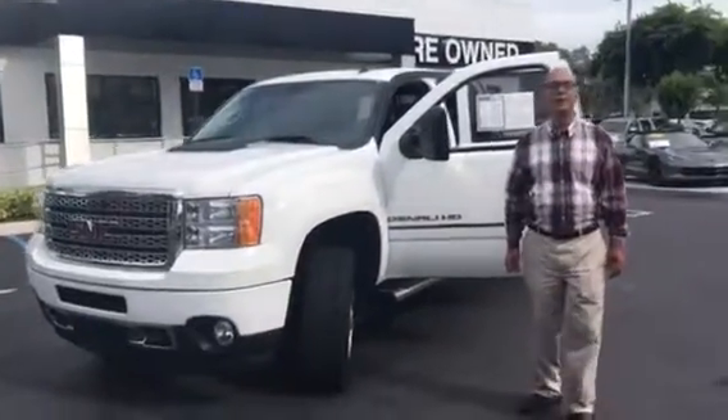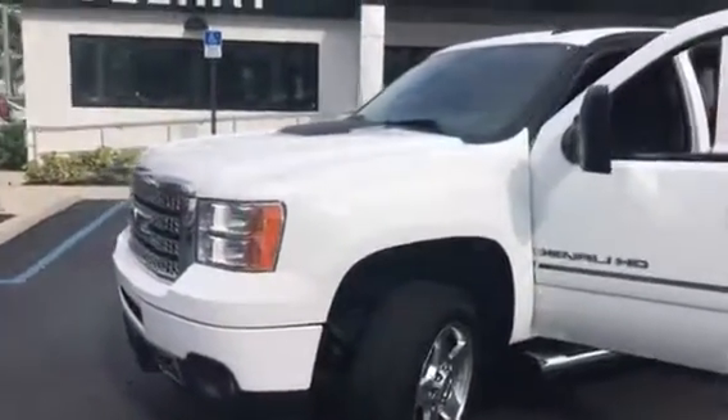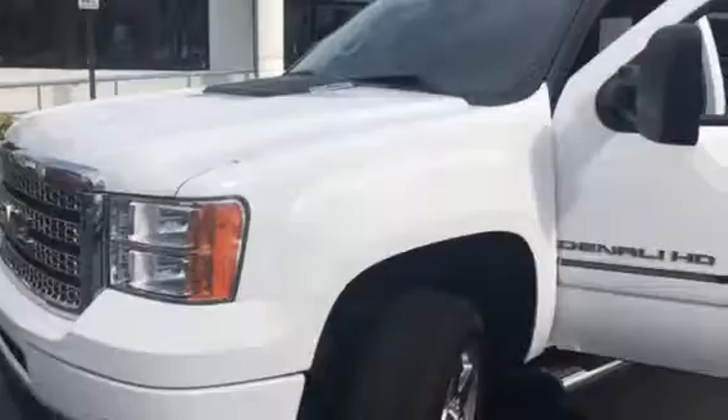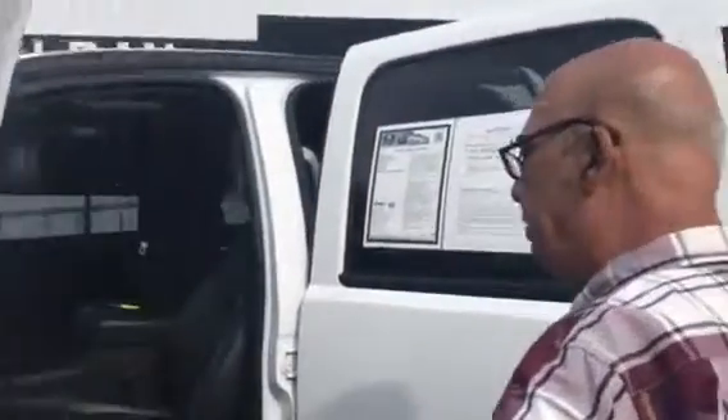Good morning, Joey. My name is Tahir, I'm from Delray View GMC. Thank you for your inquiry on this 2013 GMC Sierra Denali package, Duramax 6.6 liter V8 diesel with 60,000 miles on it. As you can see,